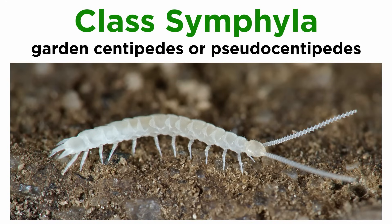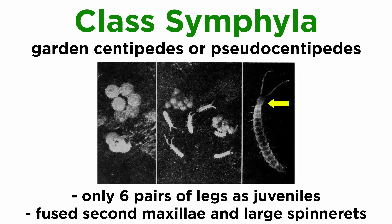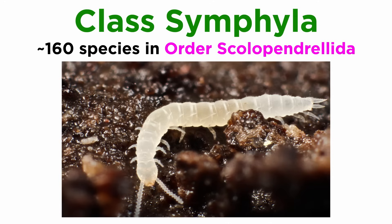Finally, the smallest class of the myriapods is Symphyla, commonly known as garden centipedes or pseudocentipedes, which do superficially resemble minuscule centipedes, except they are non-venomous, lack eyes, and use antennae as sense organs. They have just six pairs of legs as juveniles, fused second maxillae, and large spinnerets at the posterior body parts that can emit sticky threads, which may entangle the mouth parts of potential predators. They include about 160 species in a single order, Scolopendrelida, and are also common pest species on vegetables and flowers, especially in greenhouses.